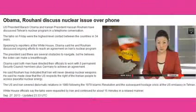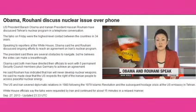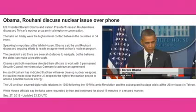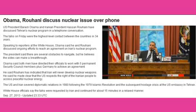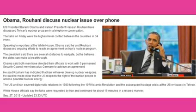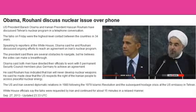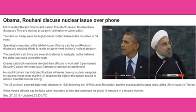U.S. President Barack Obama says he's spoken by phone with his Iranian counterpart Hassan Rouhani — the first conversation between American and Iranian leaders in more than 30 years. Obama stated: "Just now I spoke on the phone with President Rouhani of the Islamic Republic of Iran. The two of us discussed our ongoing efforts to reach an agreement over Iran's nuclear program." Obama said Rouhani promised his country would not develop nuclear weapons, and he now believes the U.S. and Iran can reach a comprehensive solution. A White House spokesperson says the conversation lasted 15 minutes. The last time U.S. and Iranian leaders spoke was the year of the hostage crisis in Tehran, 1979.